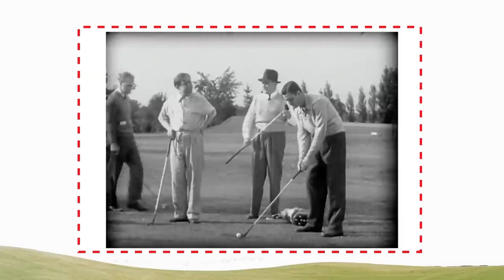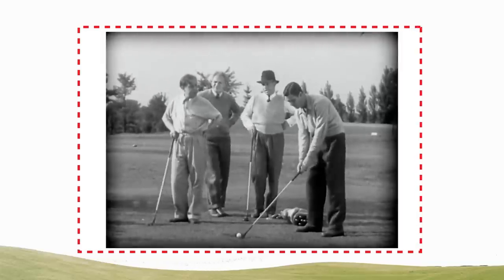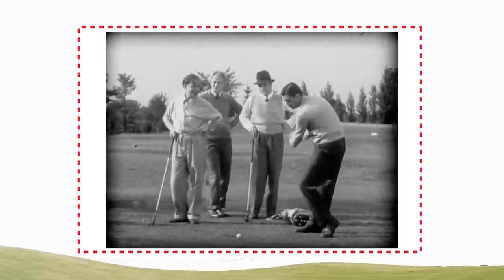See, fellows, the scientific principle of a spring is to absorb energy and then to release it. That's all there is to it.